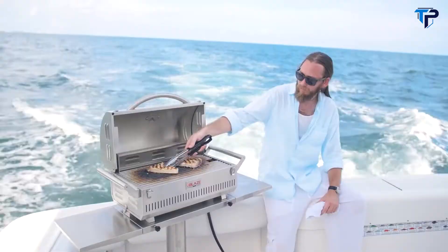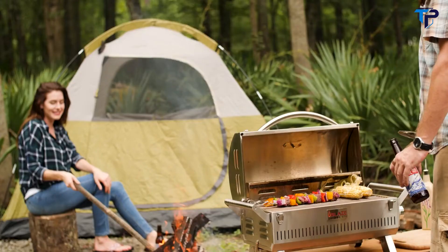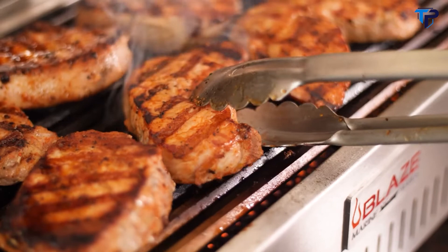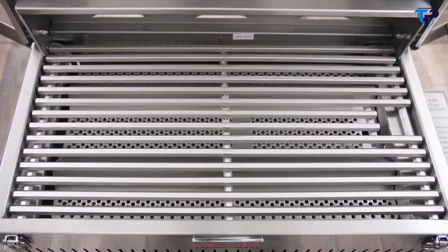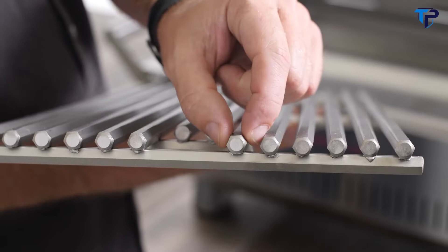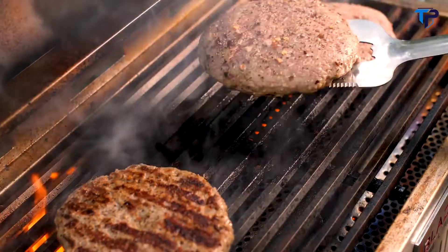The Blaze Pro Portable Grill lets you enjoy the performance and quality of a full-size premium gas grill anywhere. It's available in a standard commercial-grade model and a marine-grade model — popular for coastal locations and days out on the water. The cooking area measures 19.5 inches wide by 10.25 inches deep. The heavy-duty cooking grids are 12mm thick stainless steel rods, closely spaced and hexagonally shaped for maximum surface contact, delivering a beautiful sear on steaks and solid grill marks on burgers.